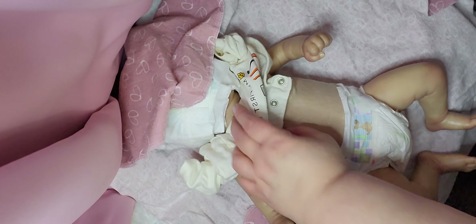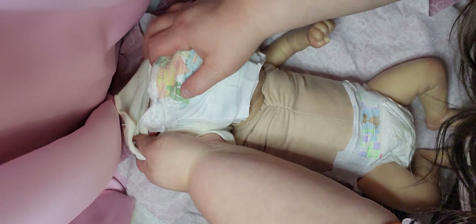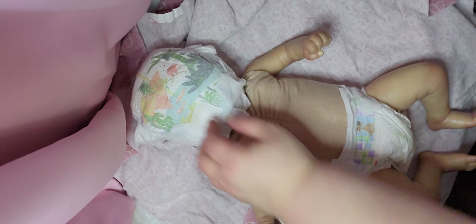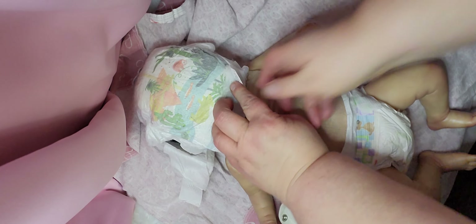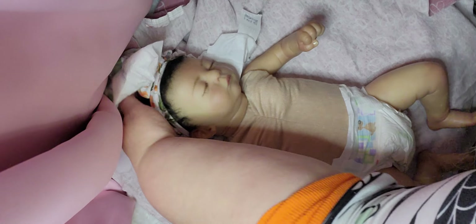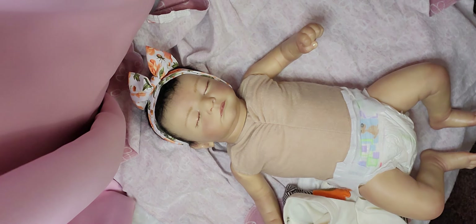Are you guys ready for the head? I need to take that completely off. Okay, here we go — all right guys, you ready? One, two, three — oh! Isn't she beautiful, guys?